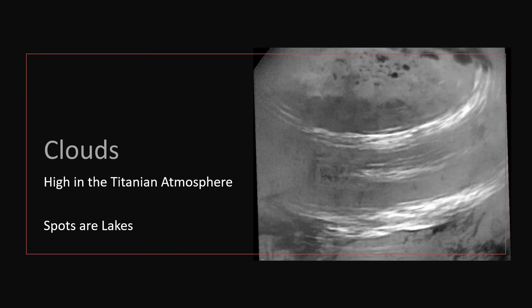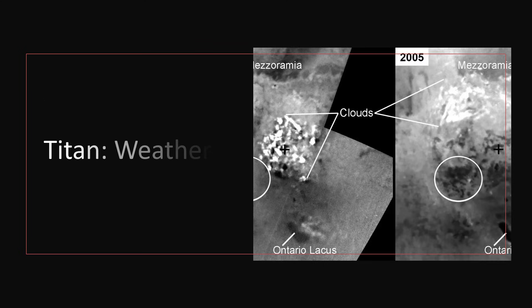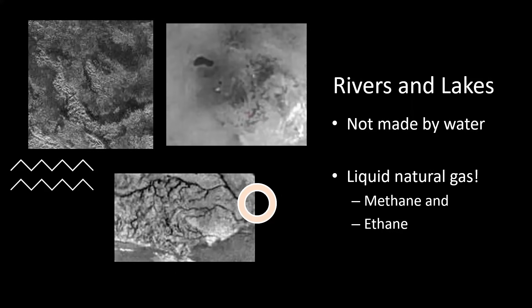Another shot here in black and white shows some clouds high in the Titanian atmosphere, and the spots at the top nearer the pole are, in fact, lakes. Another shot shows the weather changing on Titan — bubbly clouds in the left-hand picture over the top of some lakes, and then a little bit later they've moved further north, blowing around in the Titanian atmosphere. But where the clouds part, we are able to see down to the surface — all these features of lakes and rivers running in channels.